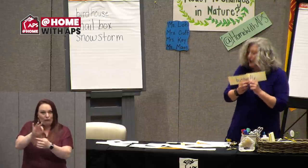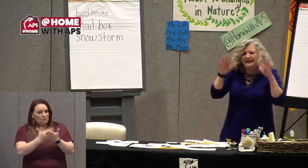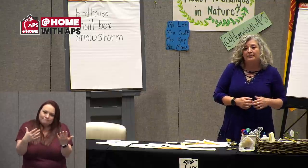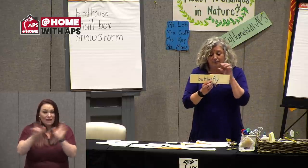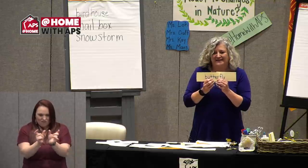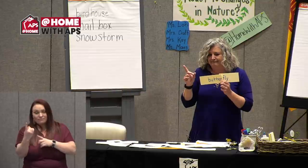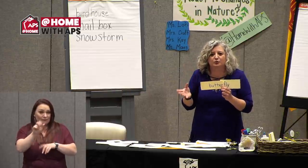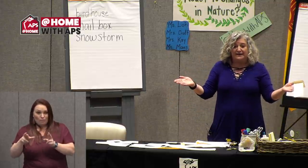My challenge to you is to write as many compound words as you can in the next couple of days, and find some compound words that don't give you hints of what the big word is. I have another one — I like it on pizza: mushroom. Mush and room. Put it together — mushroom.